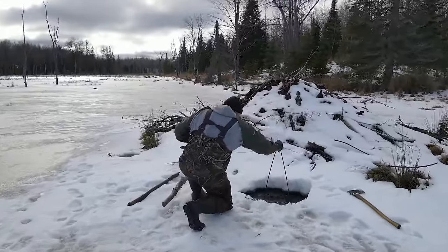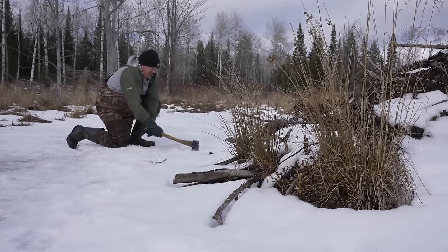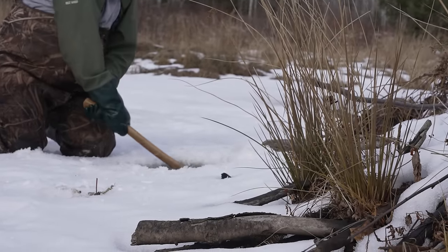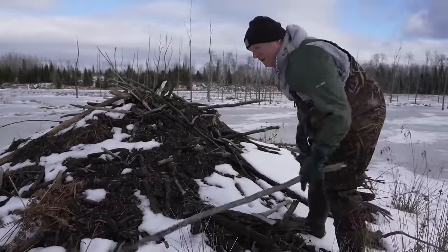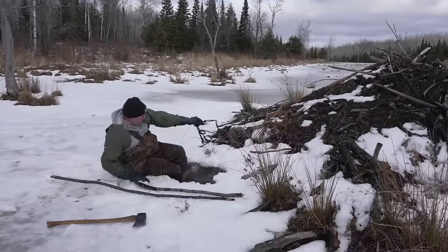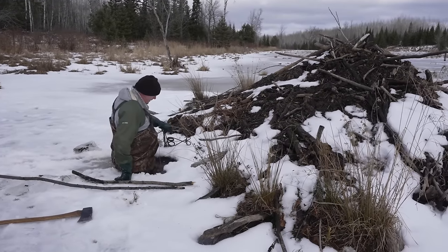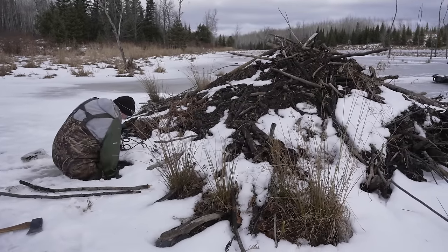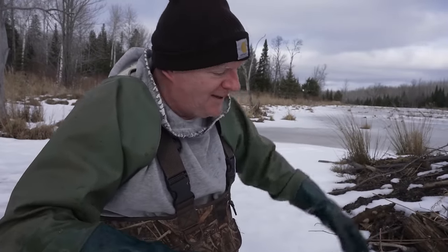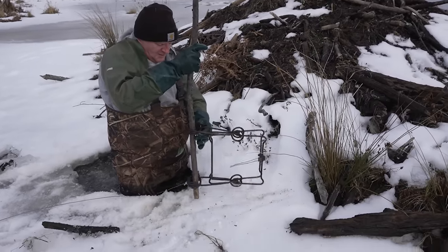As we're banging around on top of the ice setting traps, I can't help but wonder — where are the beavers right now? Are they inside the lodge, and do they know what's going on outside their house? I've seen it on YouTube where a guy was setting up on a house like this, had a trap on the other side, was chopping a hole on this side, and he caught a beaver on the other side. It was pretty neat.